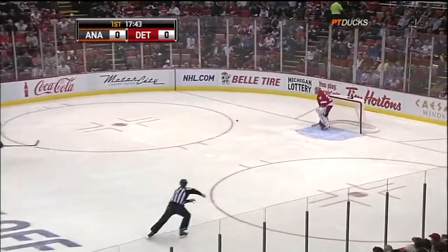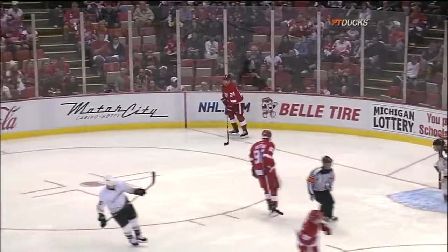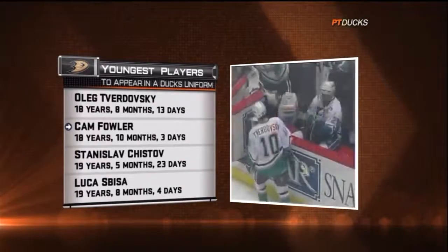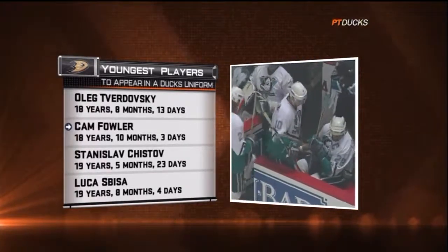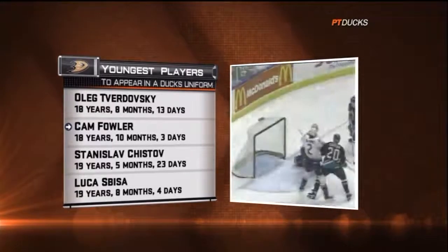Number 9 is not available here in Motown so he went with 90. A native of Livonia, Michigan. Cam Fowler becomes the second youngest player ever to don an Anaheim uniform — only Oleg Tverdovsky, at a more tender age, played in the regular season as a Duck.